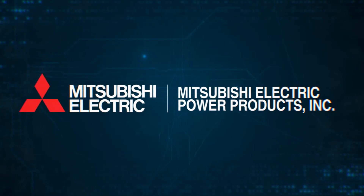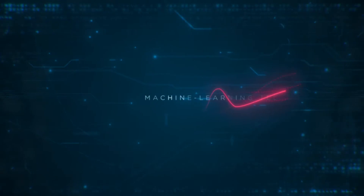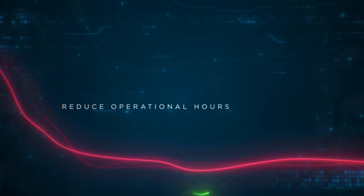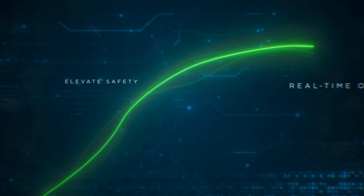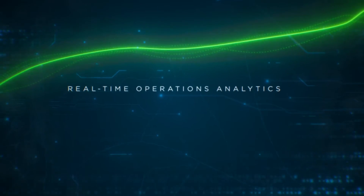That's why Mitsubishi Electric Power Products, or MEPI, is leveraging the power of visual asset intelligence to reduce operation and maintenance costs associated with electrical facilities, while also elevating safety and providing real-time insight into critical infrastructure assets.